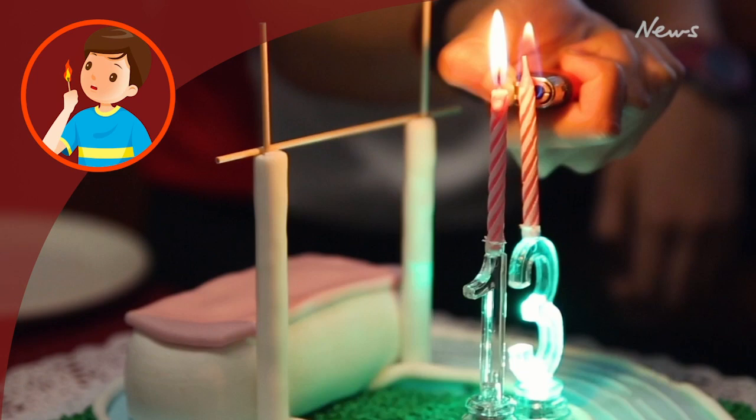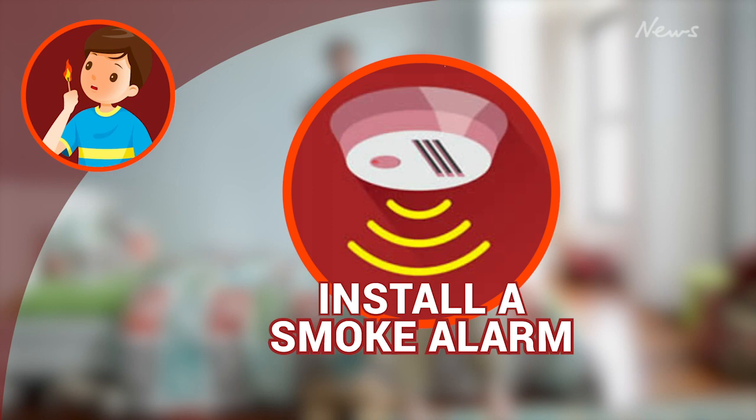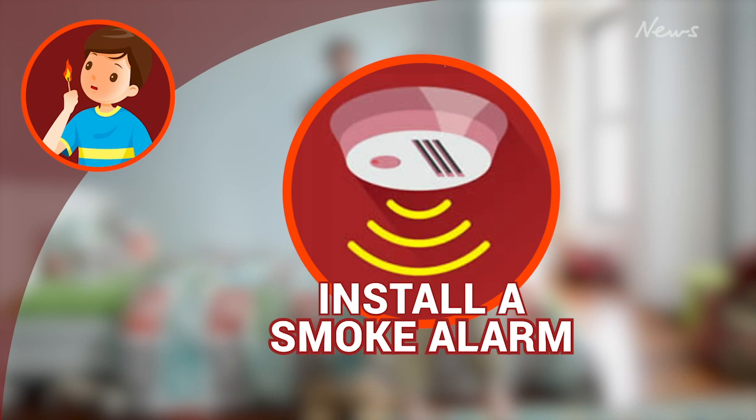Kids are curious, so it's important to keep any matches or lighters out of reach of children to avoid curiosity turned disaster. Install a smoke alarm in your child's room, teach kids to understand a home escape plan in case of fire, the stop, drop, cover and roll drill, as well as knowing their address in case they need to call 000.